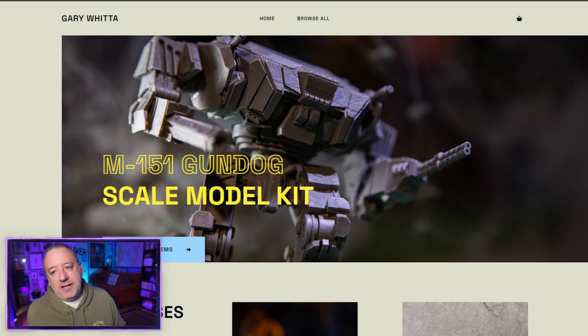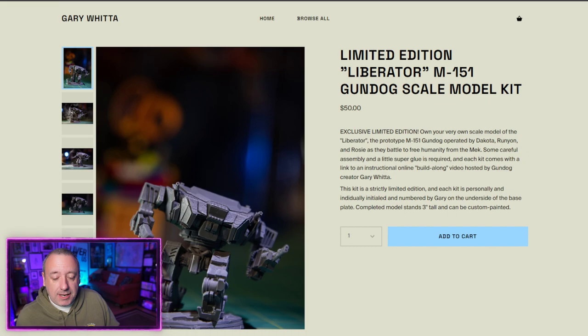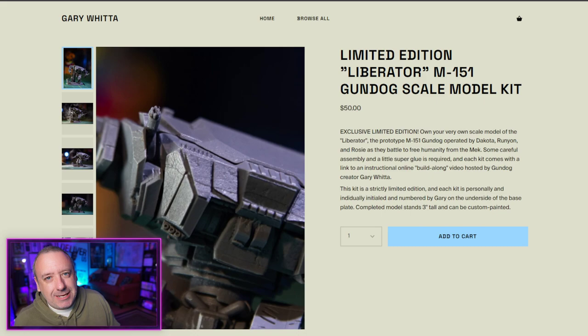The featured item over at the store is something I've really wanted to do for a long time, and I'm super excited about it. It is a scale model kit of the M151 Gundog, the hero mech from the story. There's some beautiful photography done by my good friend Norman Chan. This is a 1:240 scale model kit — the Liberator in the story is about 60 feet tall, and this little model is about 3 inches high.